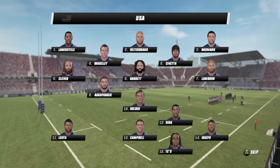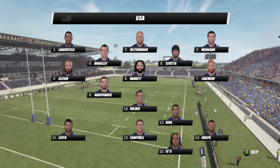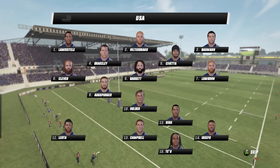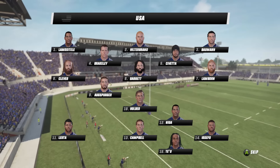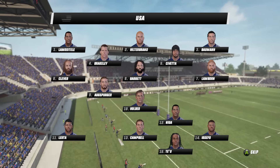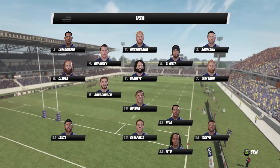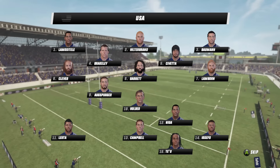This is a huge match for the United States of America and they're putting out a fairly handy side as well. A few new names that I personally haven't seen take the field for the United States — a lot of players from their Sevens circuit team coming into the 15s side. They have a very strong forward pack, the usual front row starting off, and it's going to be Hildebrand in the middle — the key man in that forward pack.